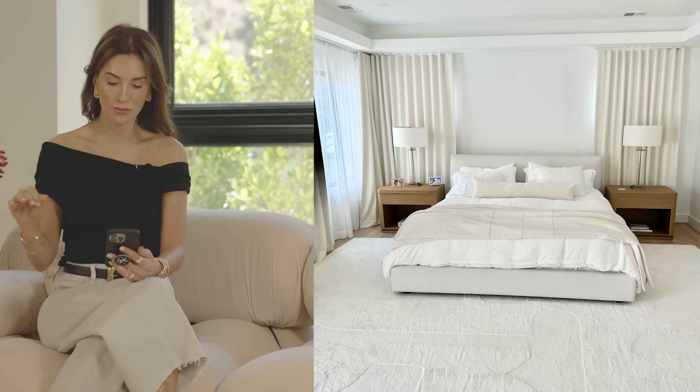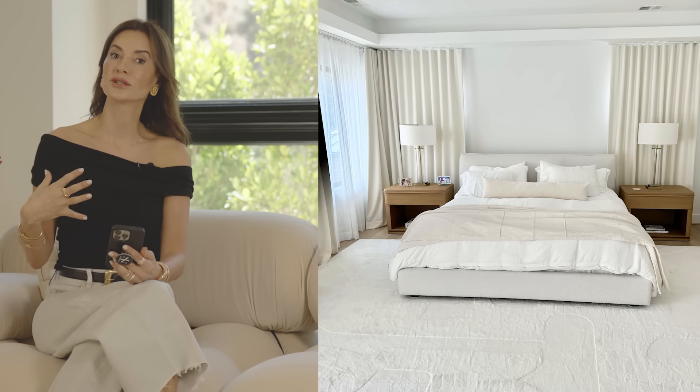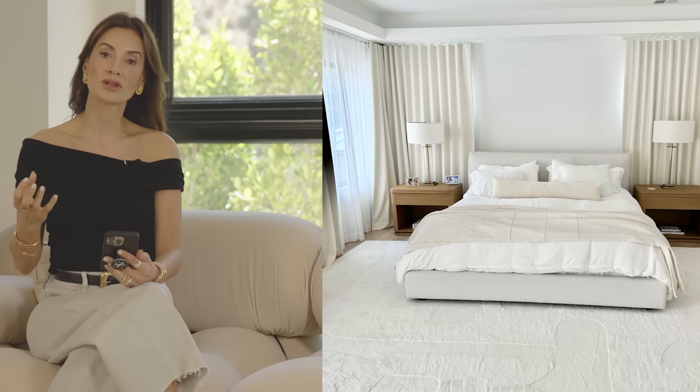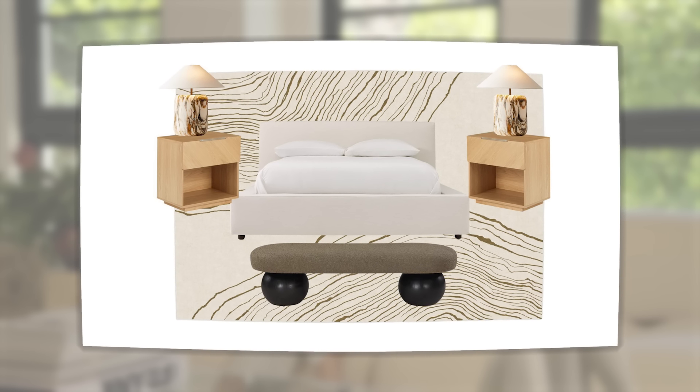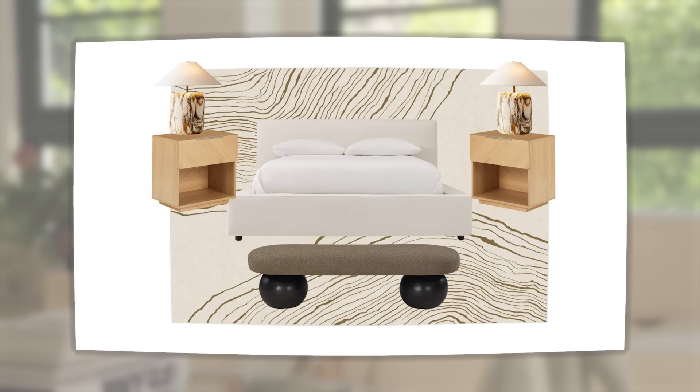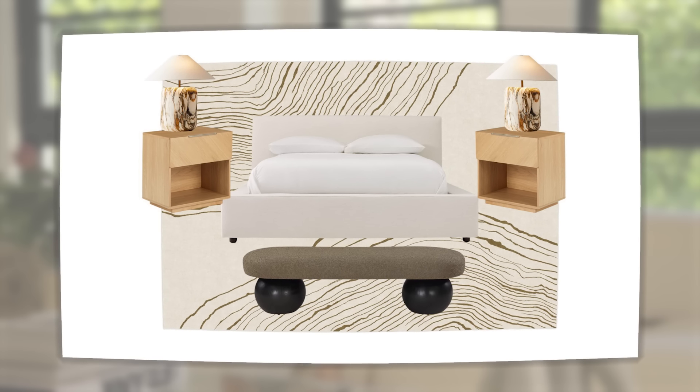First, I would move the nightstands a little bit further away from the bed — they're colliding and will look better with a little space. There is too much simplicity in this room. To elevate it, you need something with character, asymmetry, and visual interest, which is lacking. You have the perfect base, but bring in a bench — something very architectural, maybe a wood sculptural piece. Perhaps the base is a triangle, or it has beautiful bun feet — something fun, playful, and artsy that will really elevate the front of the room.